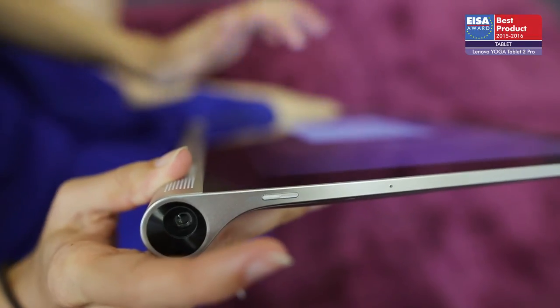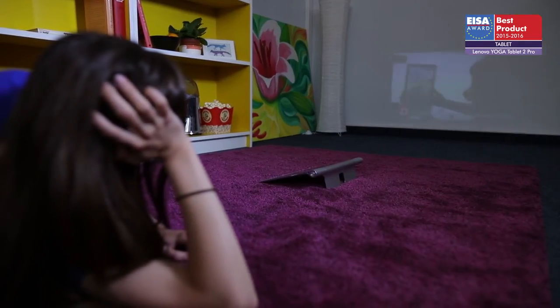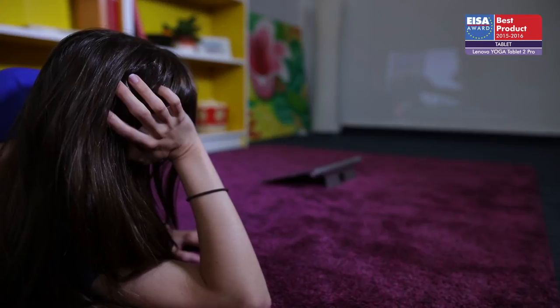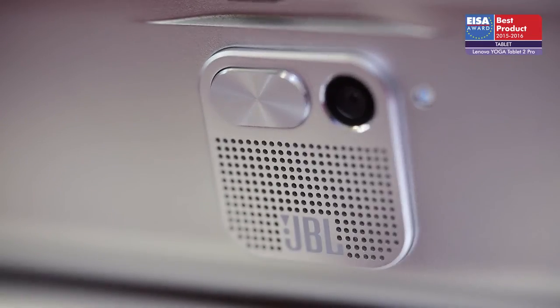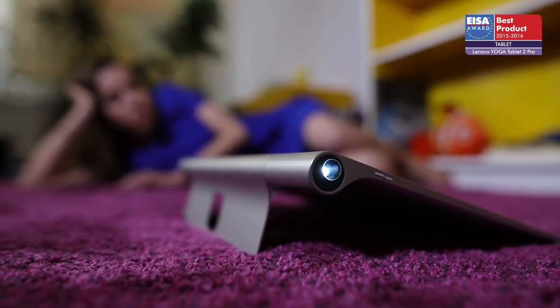The combination of an integrated Pico projector capable of throwing a 50 inch image, two 1.5 watt stereo speakers, and a 5 watt JBL subwoofer allows users to transform any wall into a mini cinema of their very own.